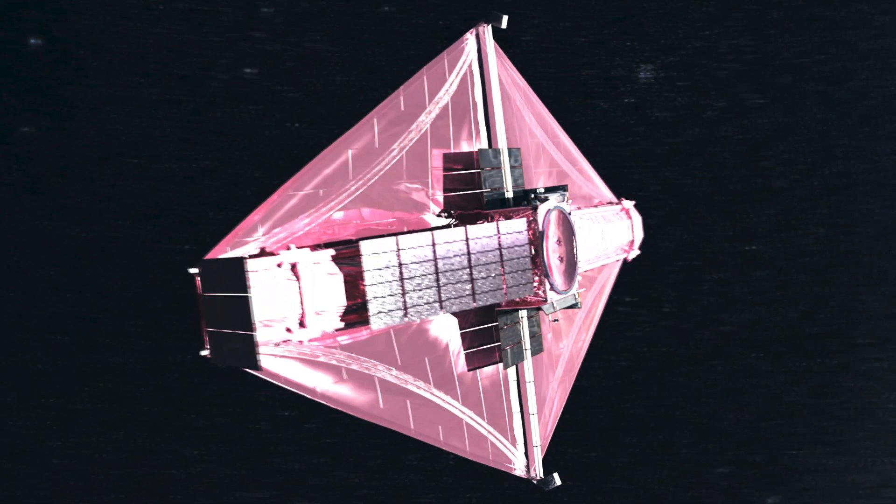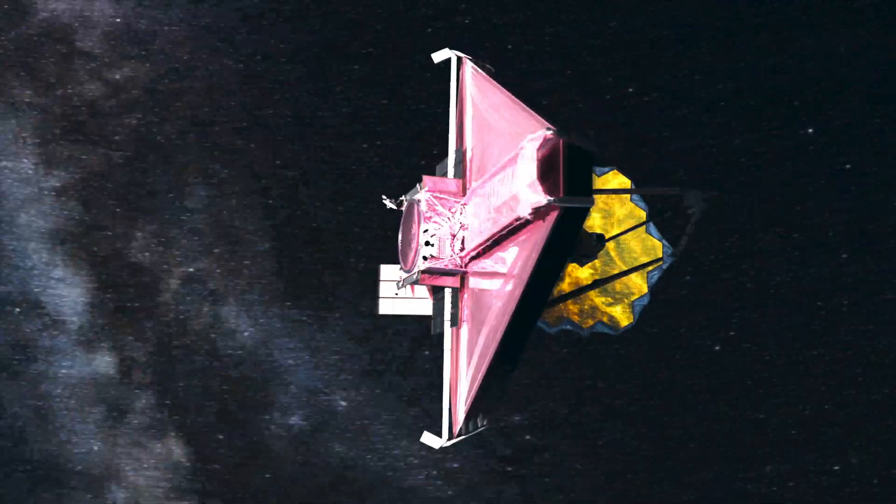Once we launch the James Webb Space Telescope, there are no second chances. We have 300 single-point failure items, and they all have to work right. When you're a million miles away from the Earth, you can't send someone to fix it.